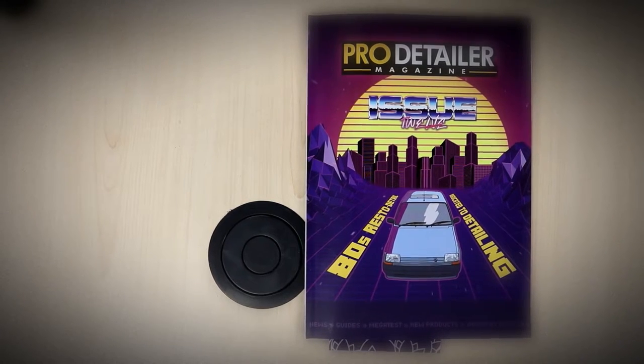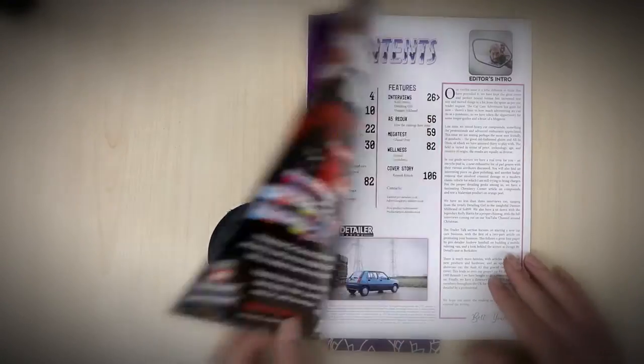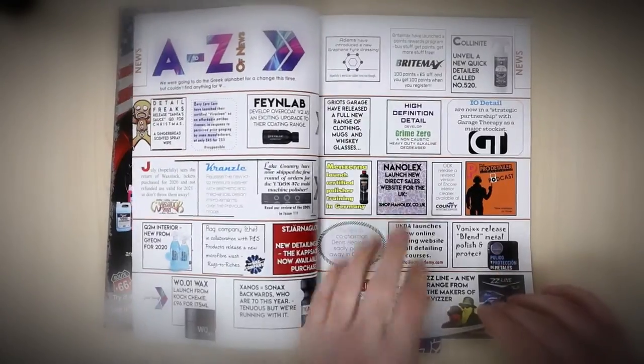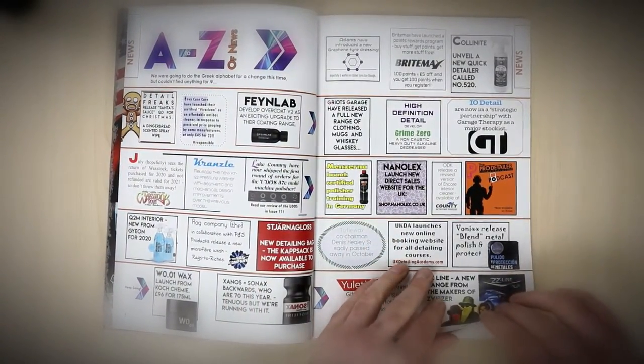Issue 12 has just been released and I wanted to give you a little run through of what is inside the 136 pages of this particular issue. It's our biggest yet. As you'll see, we have a very funky retro cover and the theme is relating to our showcase, which we'll talk about a little bit later.